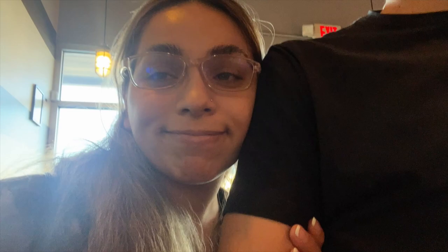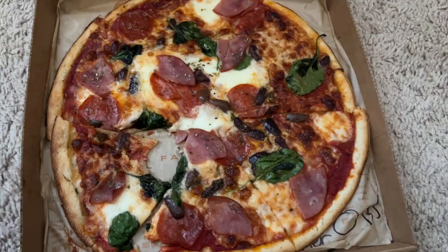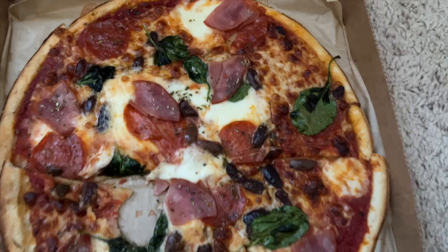I got too excited when I already took a bite. But here's what my pizza looks like. I did pepperoni, ham, mozzarella, fresh mozzarella, spinach, kalamata olives, and red sauce.